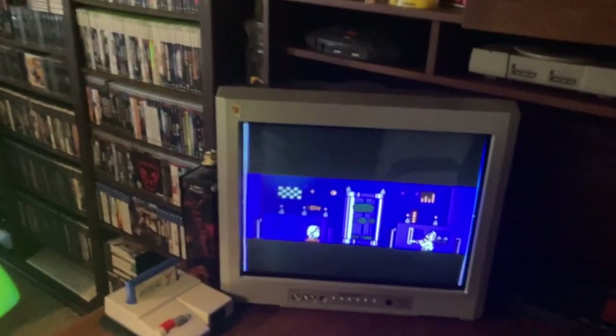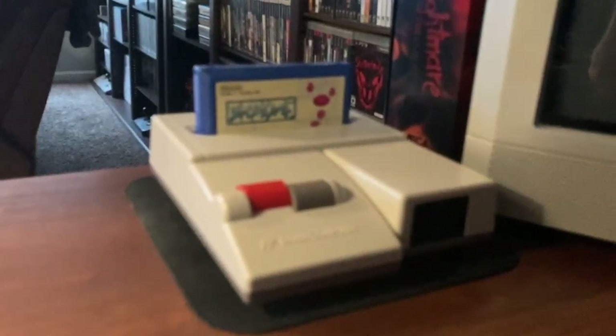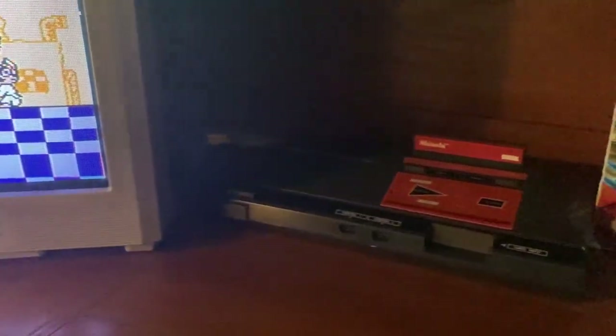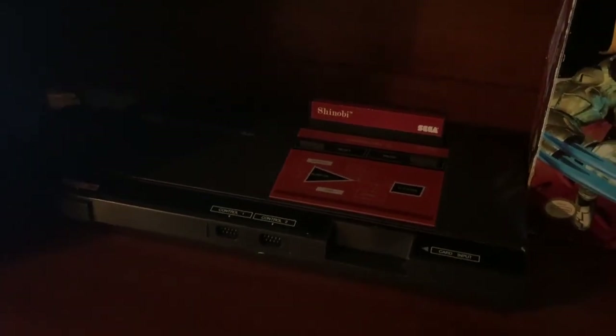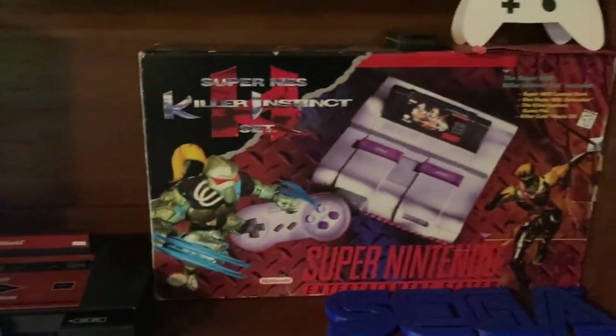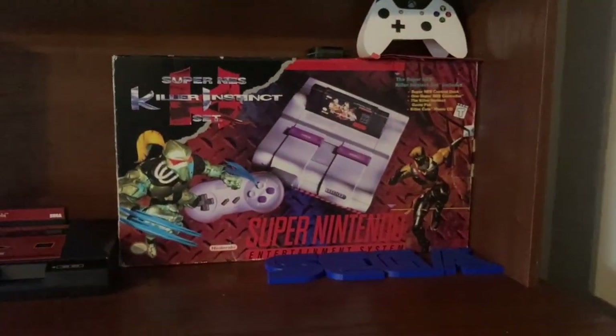At the desk we've got my Duo R - that one's still stock. This right here is a Japanese PlayStation 1, and there's the Atari Jaguar. Underneath that here is the CRT - this is what I use for anything that's non-RGB. So this is my AV Famicom which is running right now, and next to that is my OG Master System with Shinobi in there right now. Next to that is the box for my Super Nintendo - the Killer Instinct set.